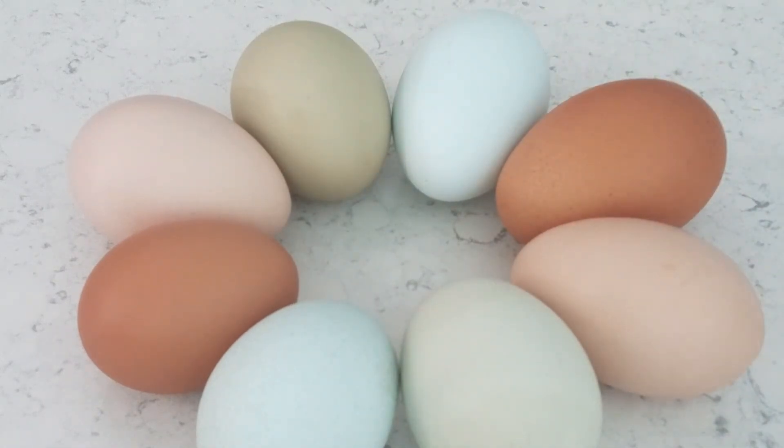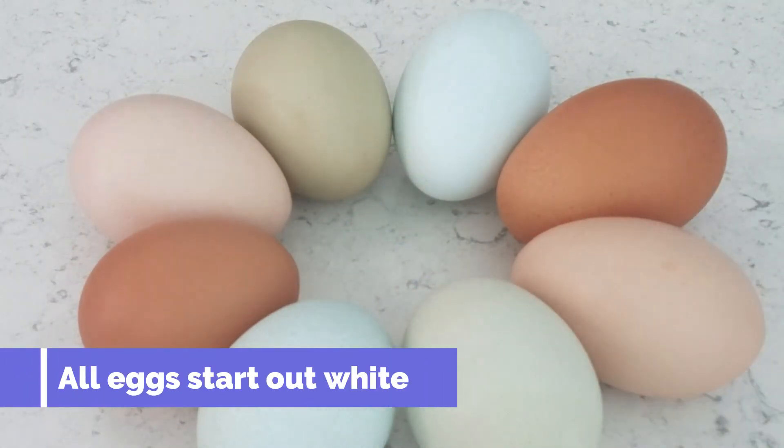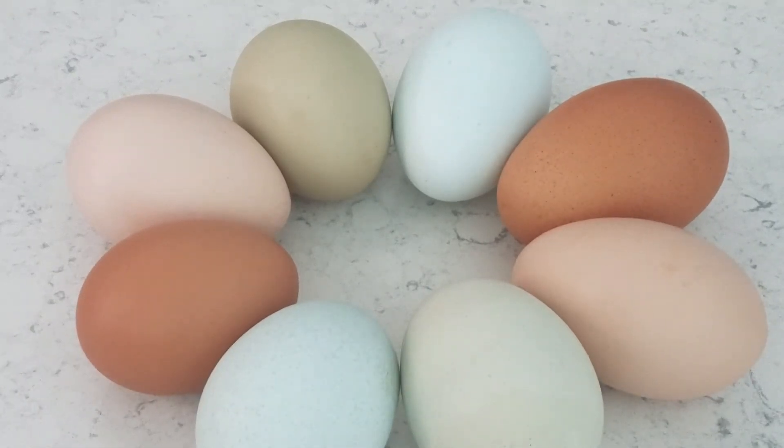Another cool thing is that all eggs actually start out white inside the chicken. As they're laid, pigmentation is deposited on them as they travel through the hen's oviduct.